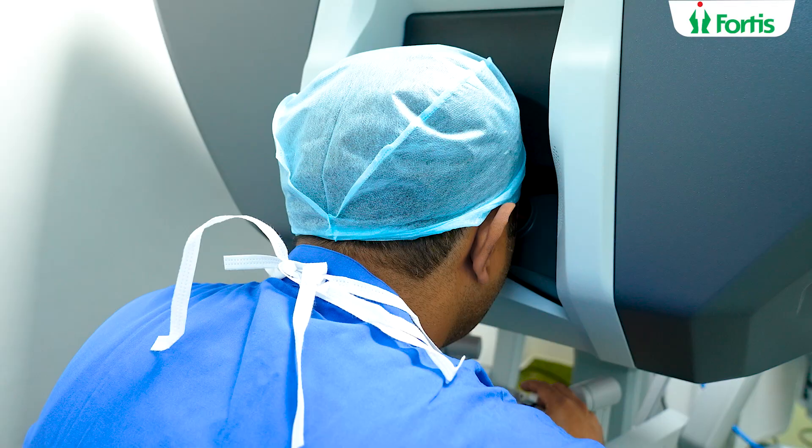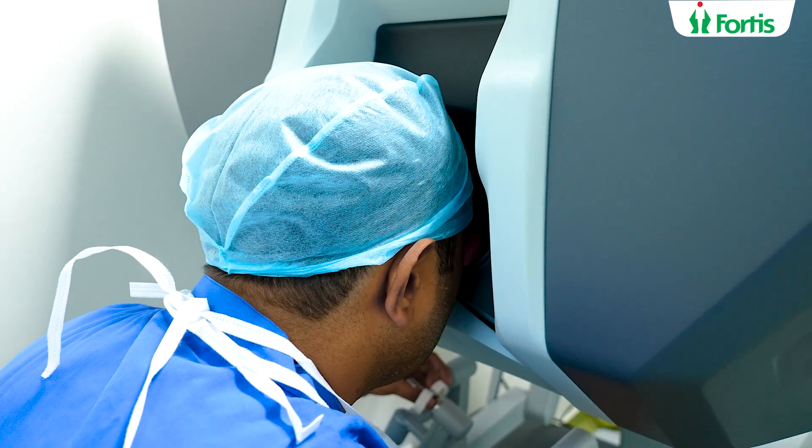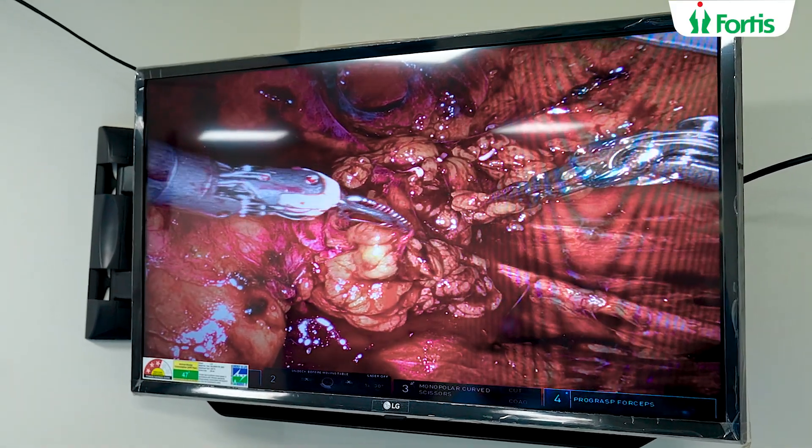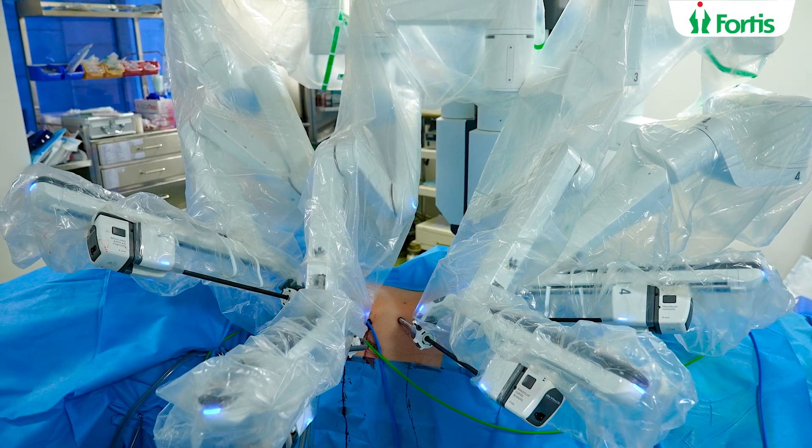Number two: the surgeon's visual field should be clear and magnified. When we look through the viewfinder in the robotic system, the vision is ten times magnified, 3D, and high definition. This makes every small blood vessel and tissue so well seen that the surgery becomes precise with very wonderful results.